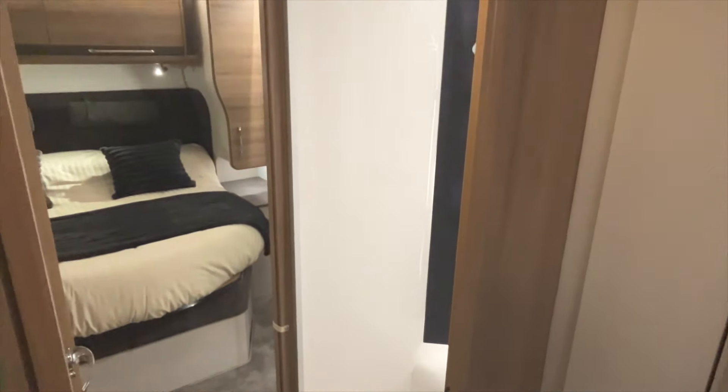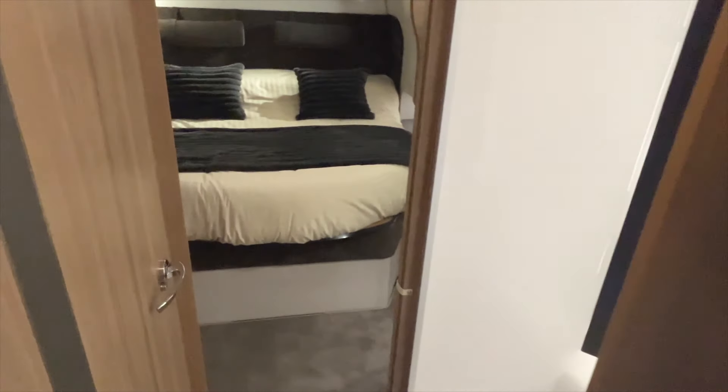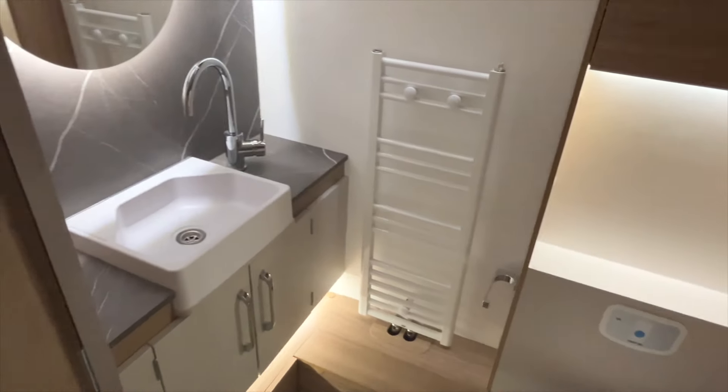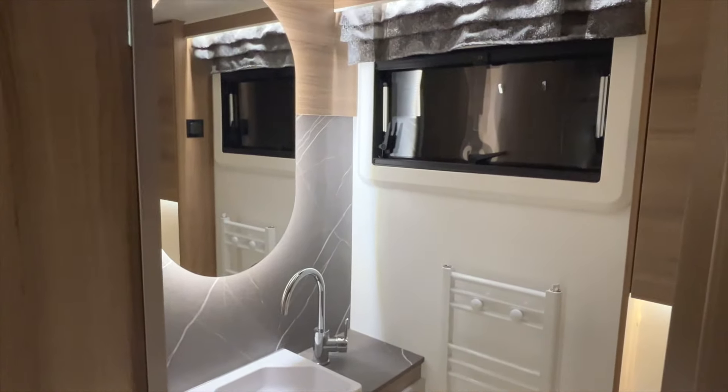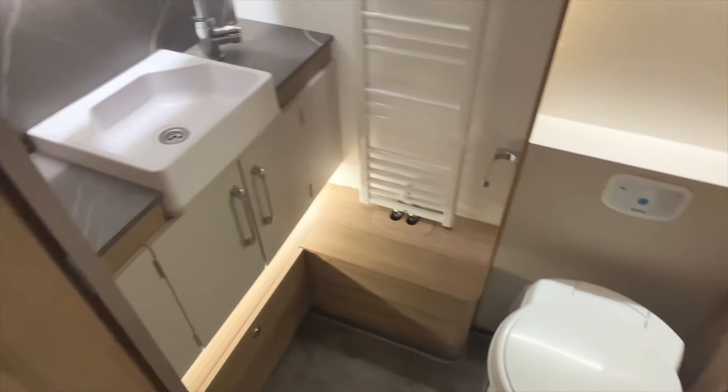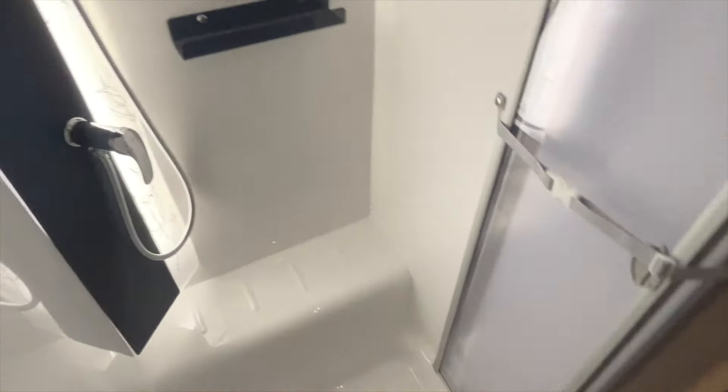The Porto shown here is the rear island bed model, and with all the Alicantos it has a king-sized bed — for me that is absolutely brilliant in a caravan. With the Porto we've got a central midships washroom with the rear island bed. I have to say I'm very pleased with this one — it felt like a block of flats on its side, absolutely colossal caravan. Very impressed.